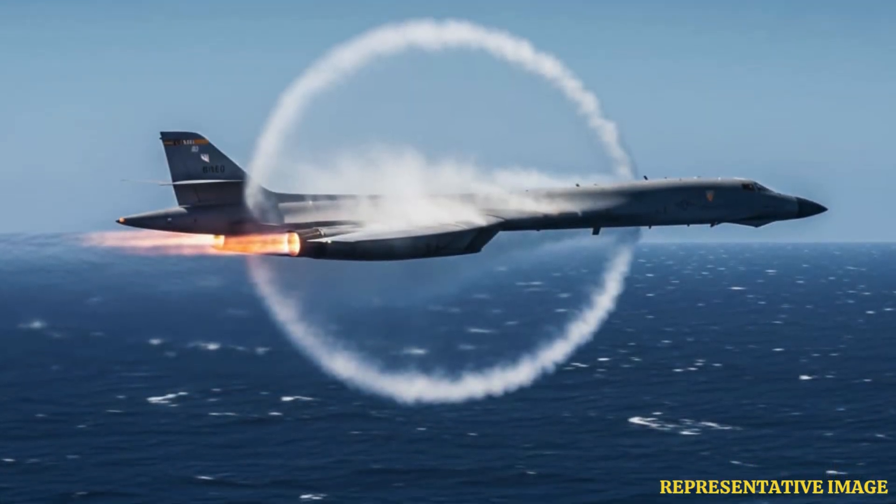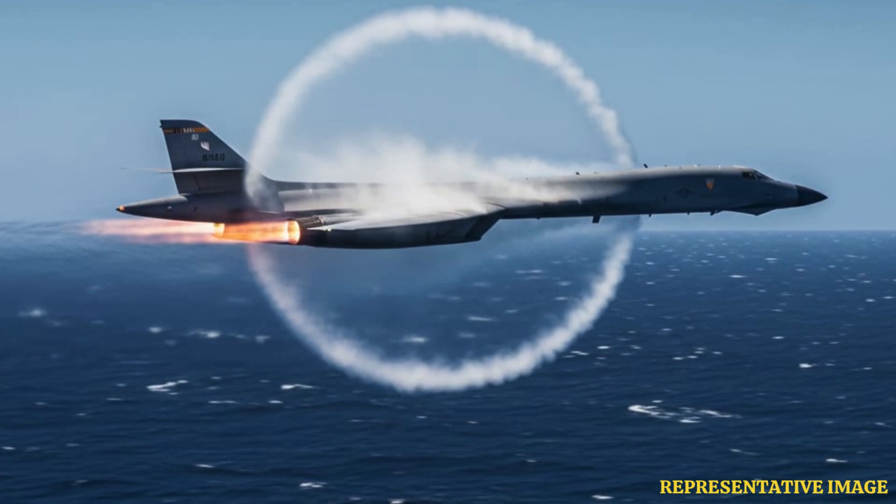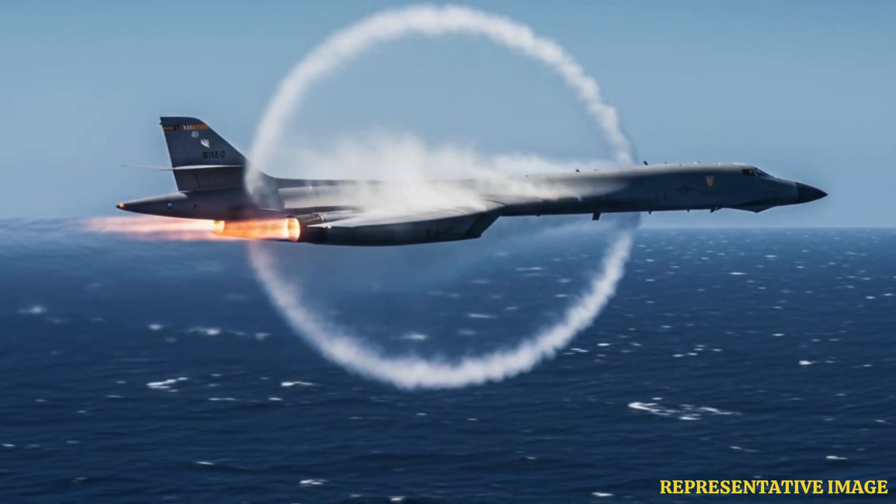With the addition of load-adaptable modular, or LAM pylons, each B-1B could potentially carry up to 36 hypersonic missiles — 24 inside and 12 externally. For context, even carrying half that number would surpass the missile capacity of many whole air forces.